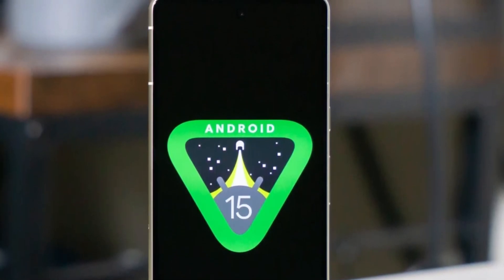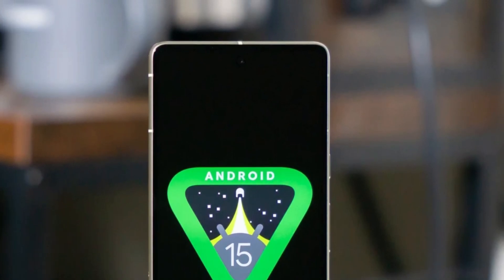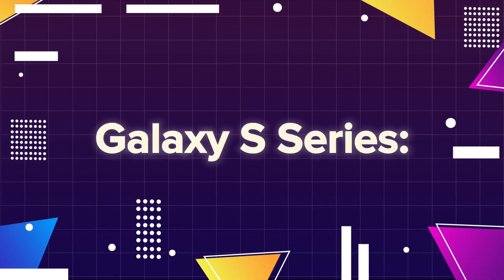Here's a refined breakdown of Samsung Galaxy devices expected to be compatible with Android 15 and One UI 7. Galaxy S series: